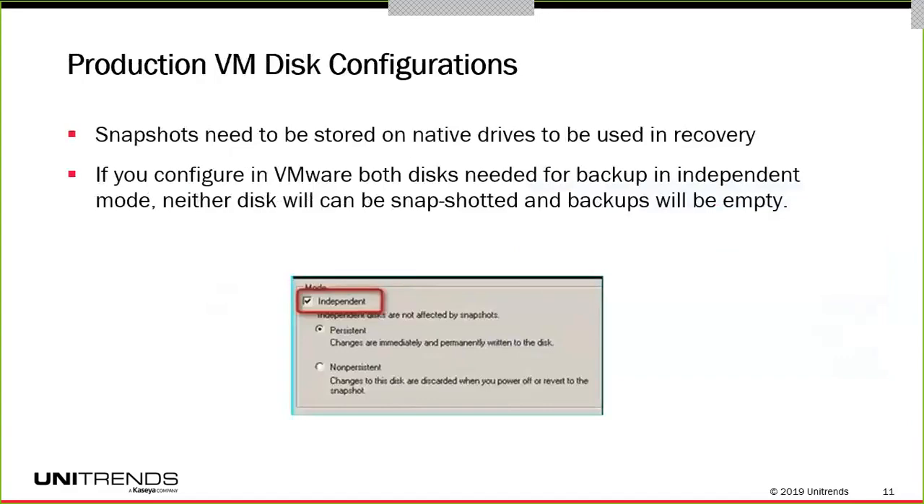How you configure your disks will also make a difference. Snapshots, for those who use SANs, have to be stored on native drives — they can't be on remote drives or a remote device. In VMware, if you configure your disks as independent, then neither disk can be snapshotted and the backups will be empty; they have to be native to the VM. This means your backups are not available to restore the VMs and applications.